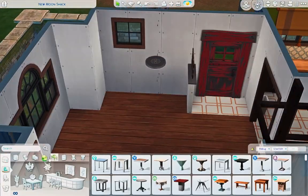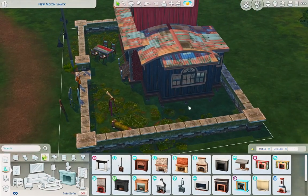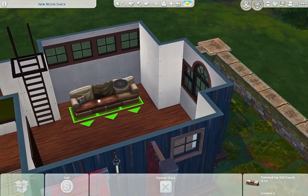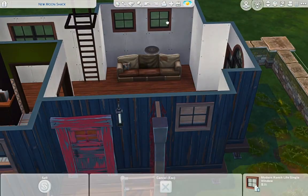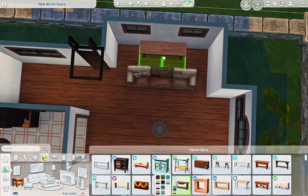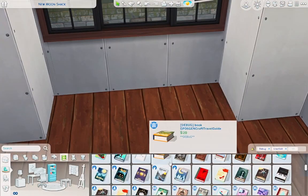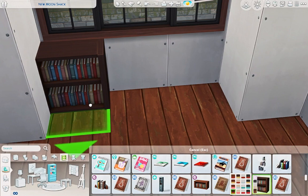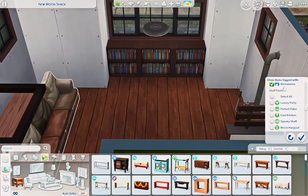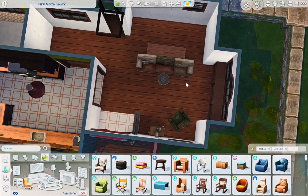I end up keeping the bump-out but changing it a bit. I moved the couch over and I'm able to put a fireplace. That little window by the fireplace goes away because I'm going to put a big mural that came with the Werewolves pack on that wall. I also end up adding bookcases under the windows, and I move the table in behind the couch under the other set of windows — that seems to work pretty well.